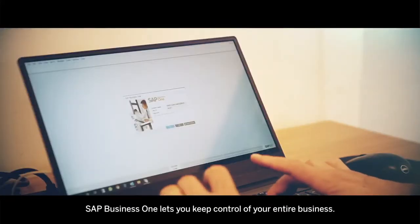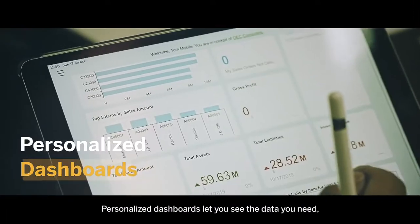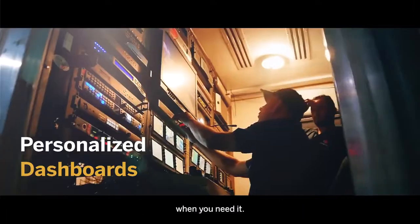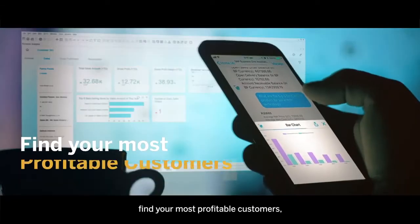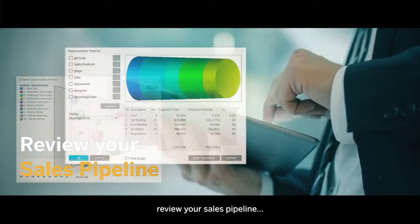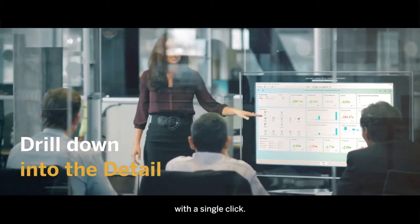SAP Business One lets you keep control of your entire business. Personalized dashboards let you see the data you need when you need it. Zoom in to profit, check your cash flow, find your most profitable customers, review your sales pipeline, and then drill down deeper into the detail with a single click.